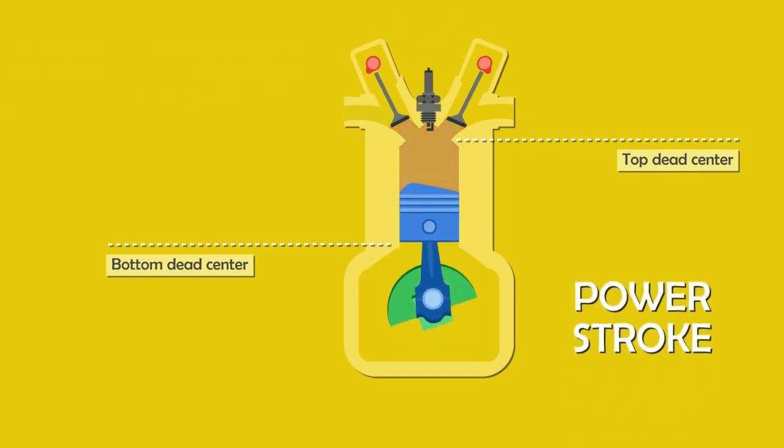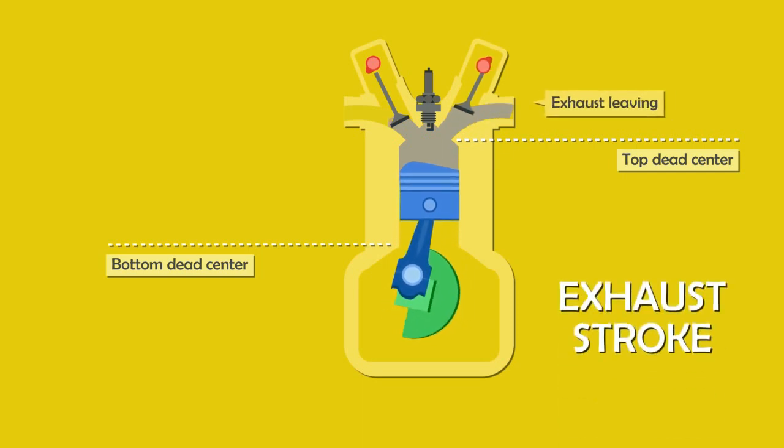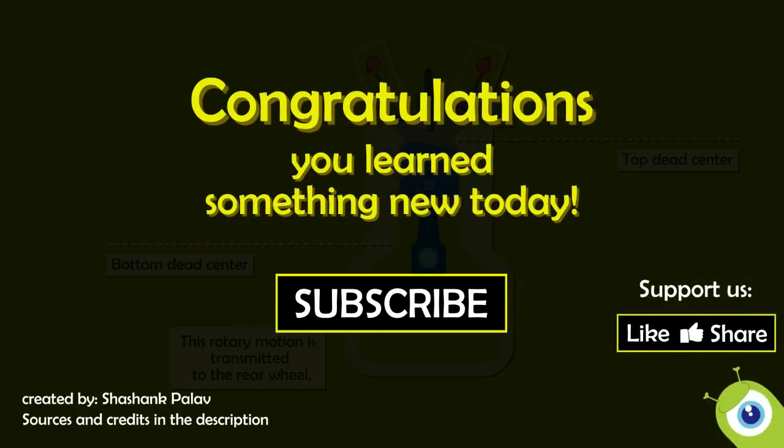This energy drives the piston towards the bottom dead center. Once the piston hits the bottom of its stroke, the exhaust valve opens and the exhaust leaves the cylinder. So, congratulations — now you know how a basic car engine works.